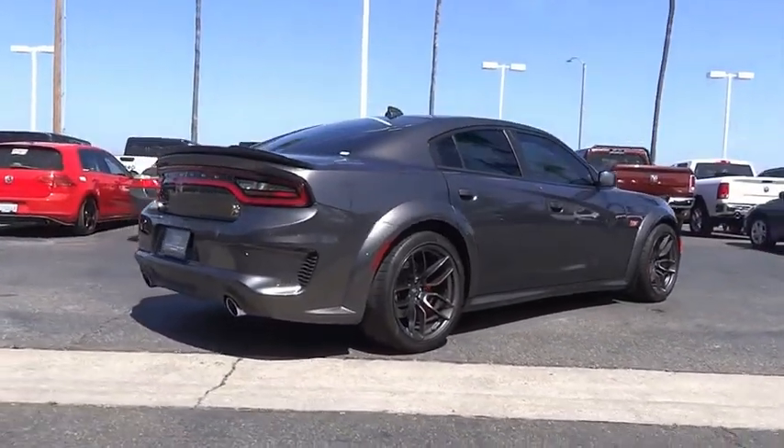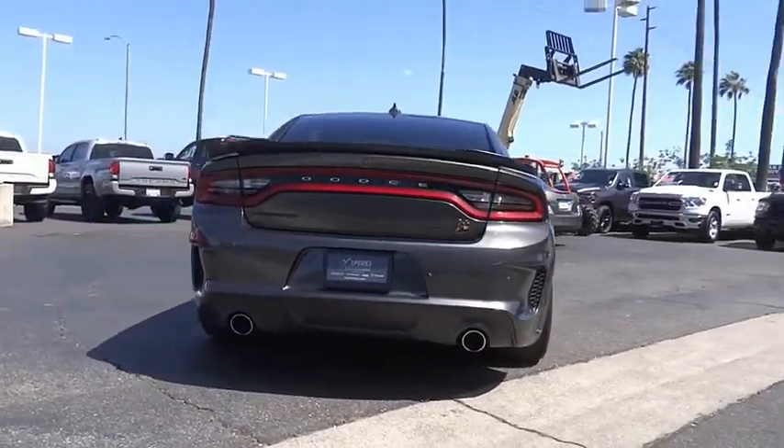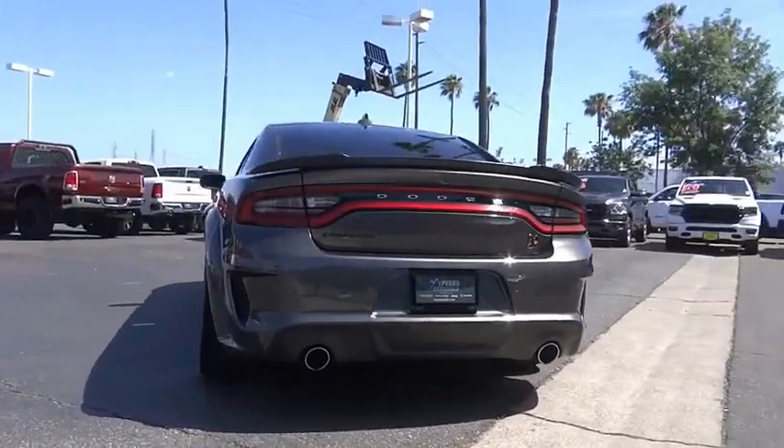Peace of mind comes standard with Charger's 5-star government front and side impact crash test rating and is priced below $65,000.